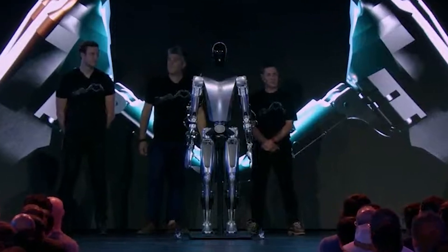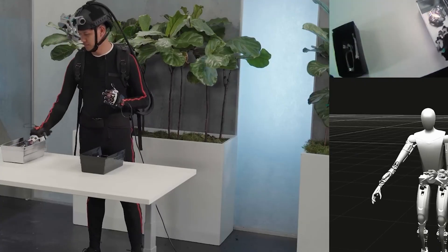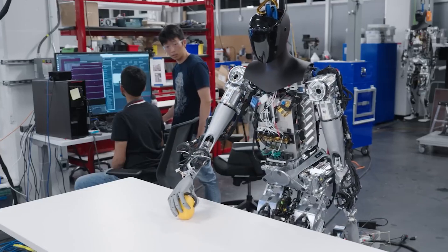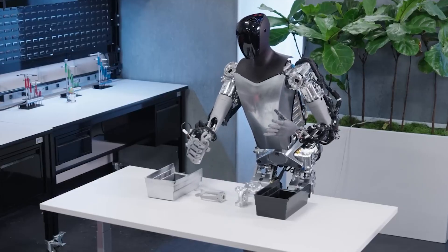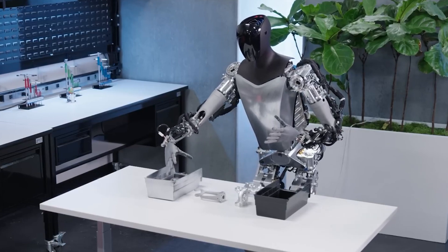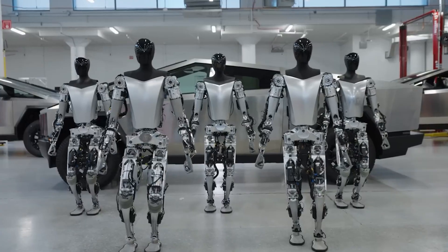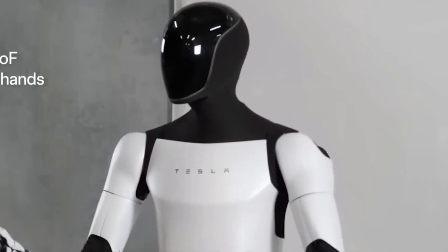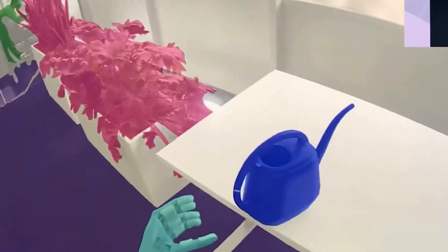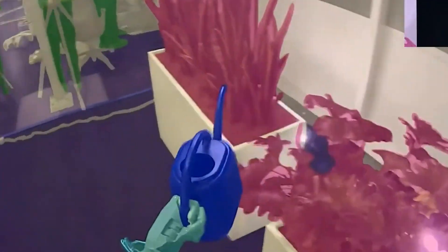The Optimus 2 trailer unveils a notable leap forward in autonomy. Unlike its predecessor, Optimus 2 operates independently, devoid of external support, signaling a significant stride in balance control. The conventional practice of tethering robots during development phases to ensure stability is subverted, demonstrating a newfound level of self-sufficiency. The advancement in balance and full-body control is a pivotal aspect showcased in the video. Optimus 2 exhibits agile movements, including impressive squatting, underscoring progress in its motor skills. Of particular significance is the real-time speed of its hand movements, challenging the prevalent norm of accelerated robot demos. The absence of artificial speed enhancement in the demonstration establishes a new benchmark for robot dexterity.